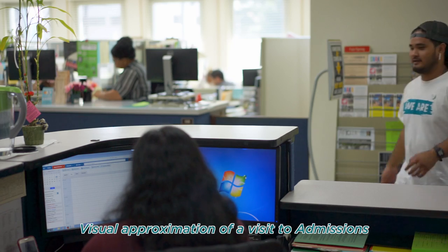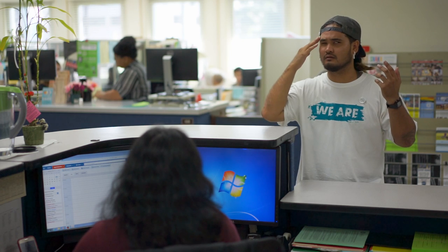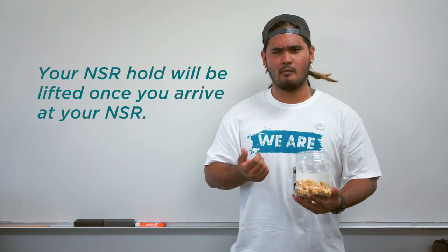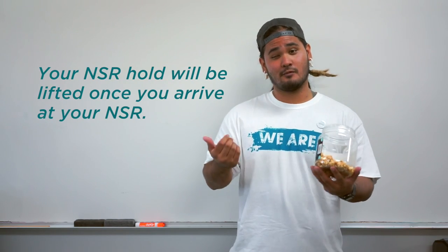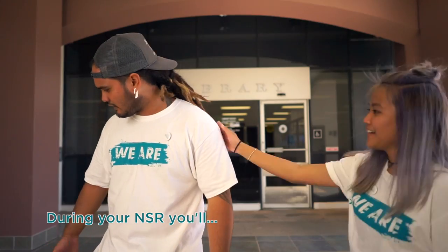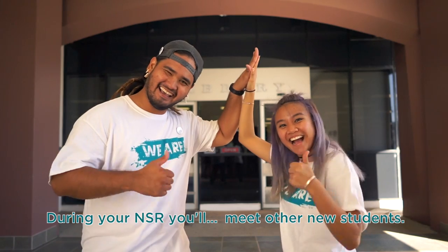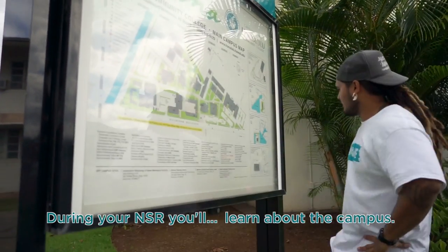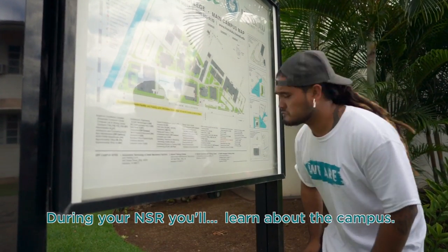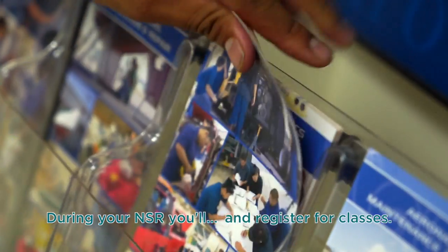Before you schedule for new student registration, we strongly recommend that you check for any holds — aside from your new student registration hold, of course. That'll be lifted once you arrive at your session. Now you're ready to schedule your new student registration, or NSR. During your NSR, you'll meet other new students, learn about the campus, and register for classes.